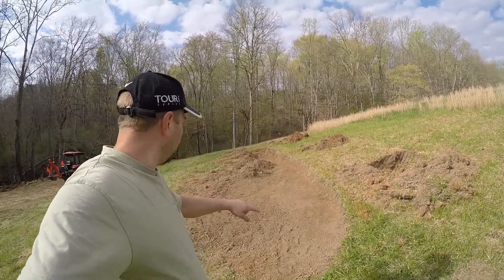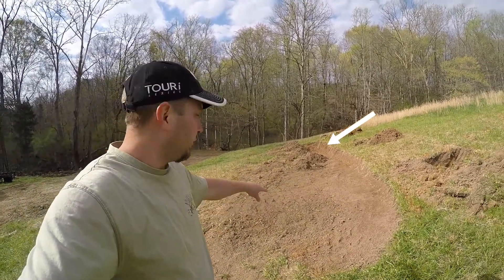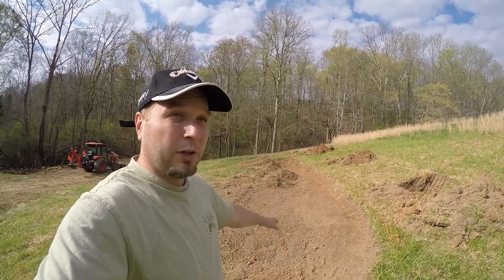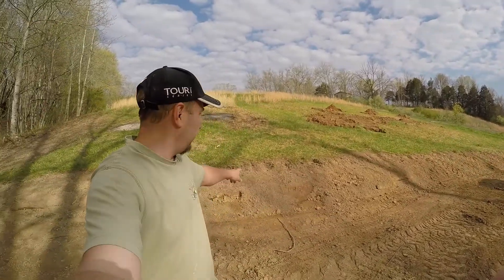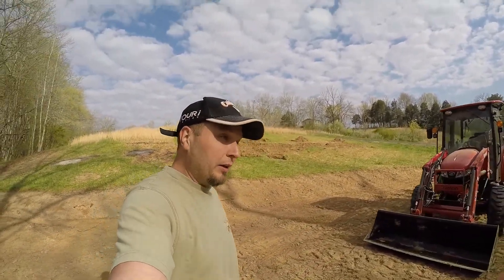What we're going to do is pull this dirt back and build a bank, just like we have right here, all the way across. Then this is going to be filled with about three inches of mulch. We've been doing a nice gradual slope in the bank.